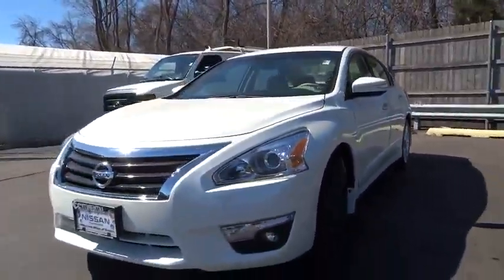Passenger airbag. Power door locks. Wouldn't you look great in this vehicle? Stop in today and see for yourself.